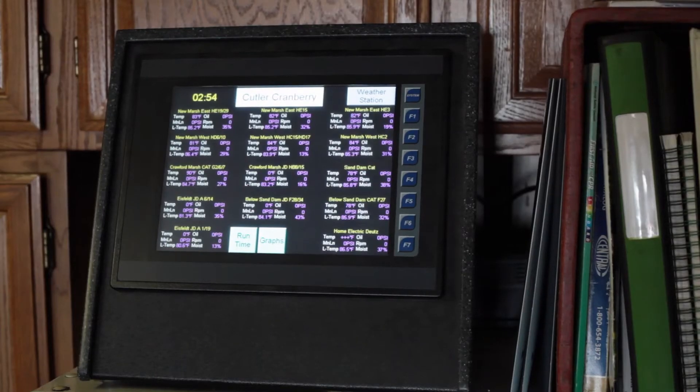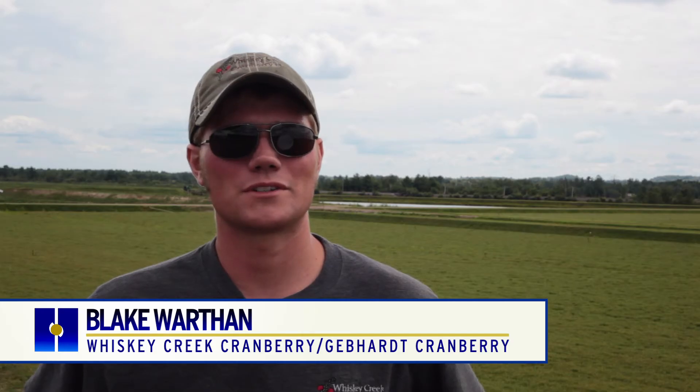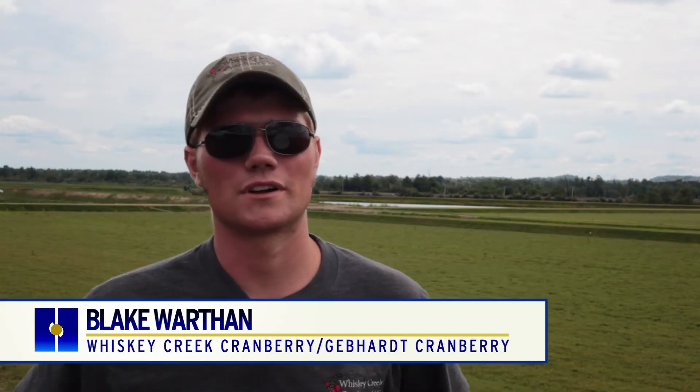Everything's at your fingertips. I've got a controller in my shop, in my house, and I can change the start times, temperature starts, whatever I want from whatever location I'm at. We have four cranberry marshes, and this one is the biggest one, and the three other ones are a good drive away.